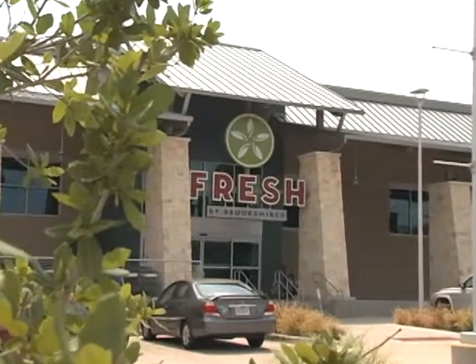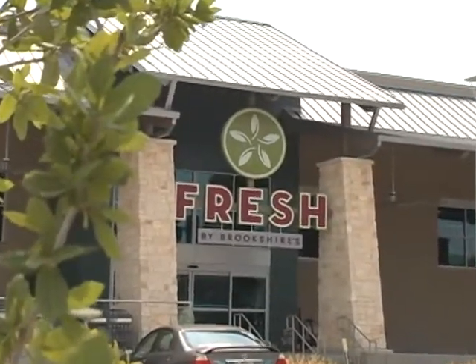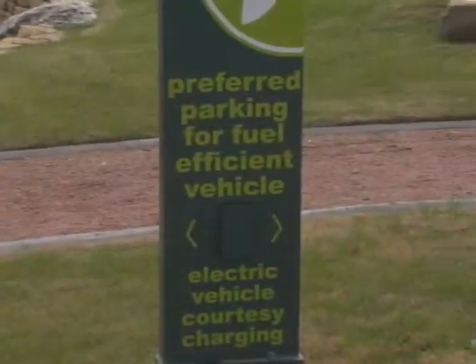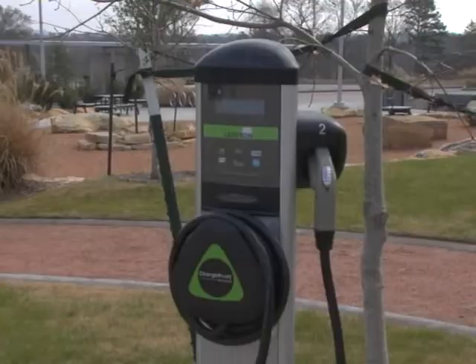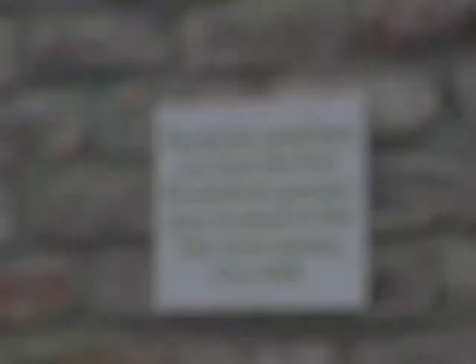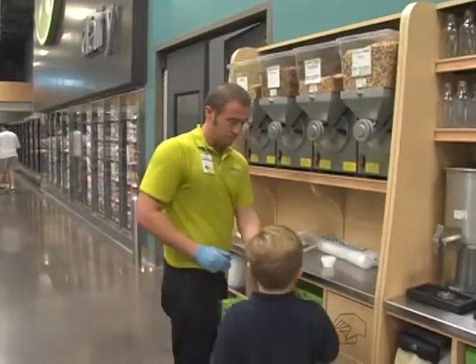Everything was considered, even water fixtures that use 30% less water than baseline models. There are hundreds of examples that earned us LEED certification, and these are just a sampling of the exemplary LEED standards that were used at Fresh by Brookshire's.